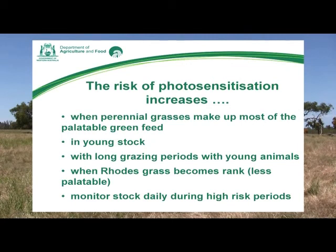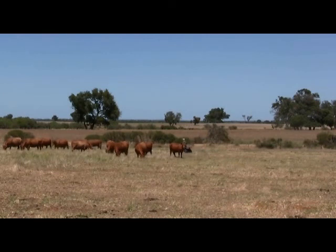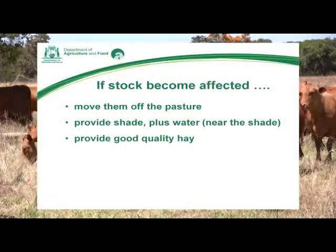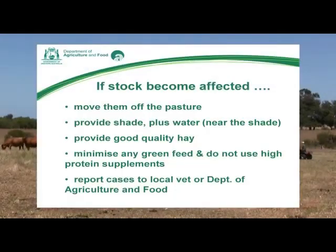Being able to detect signs of photosensitisation early will reduce any production losses associated with the disease. If stock are affected, it's important to move them off the pasture onto a paddock with plenty of shade and feed them some good quality hay. Avoid any green feed and avoid high-protein supplements as they will initially make the problem worse. It is important to report affected animals to either your local vet or to the Department of Agriculture and Food, as research is ongoing and knowing about these cases will increase our knowledge of the disease and how to prevent it.